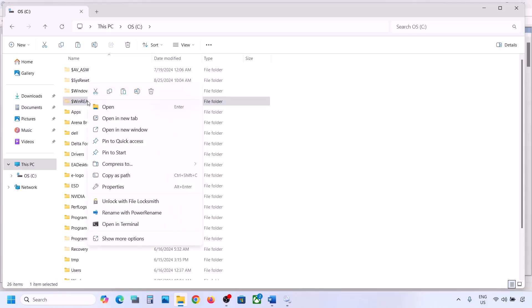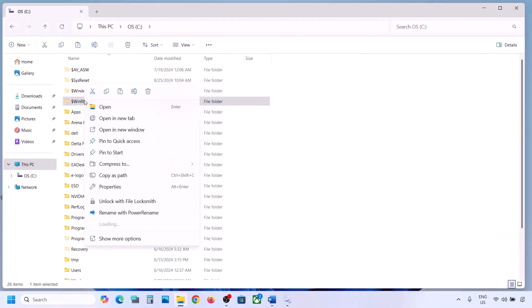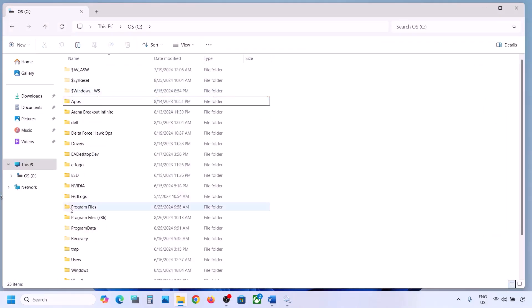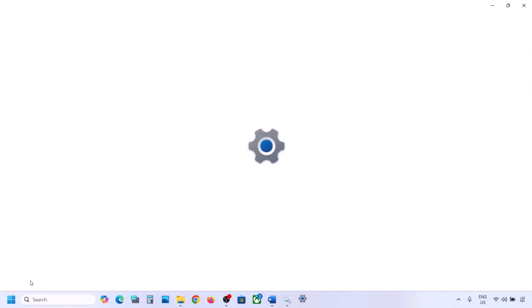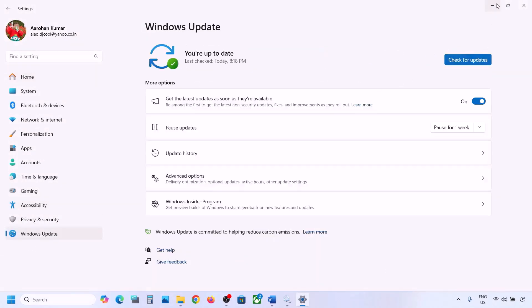If you have this folder, copy it and paste it somewhere to create a backup — for example, paste it to the desktop. Once you have a backup, delete the original folder. Then open Windows Settings and update your Windows 11.